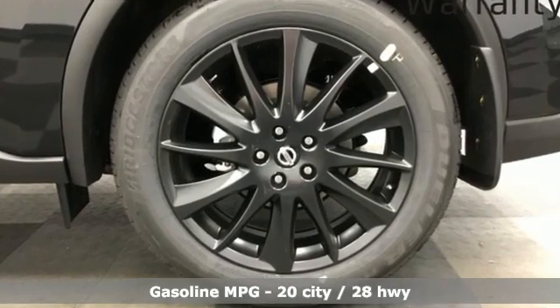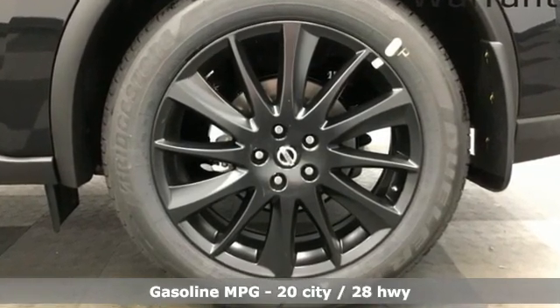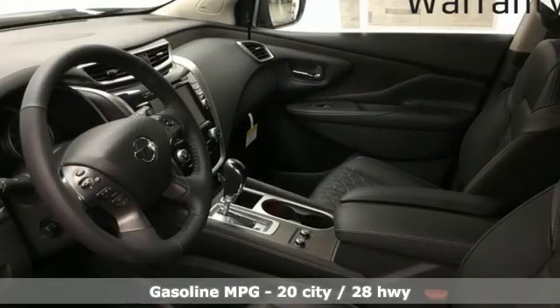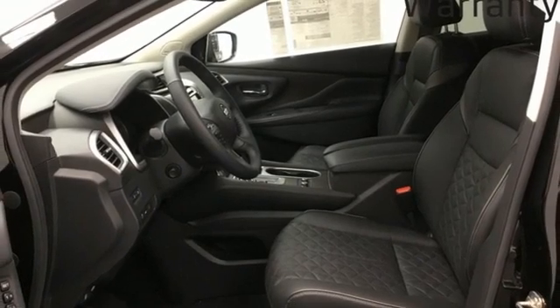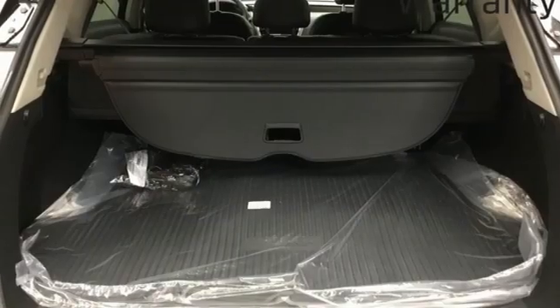Features include V6 engine, dual-zone climate control, integrated navigation system with voice activation, auto-dimming rear-view mirror, and heated steering wheel.